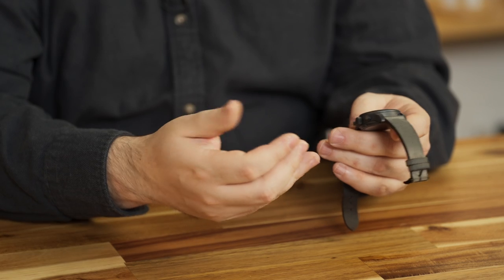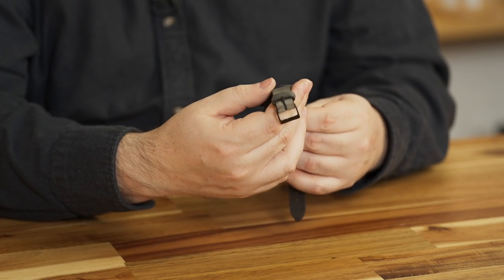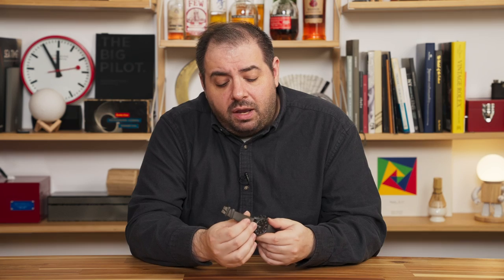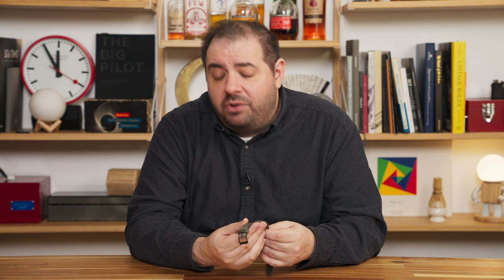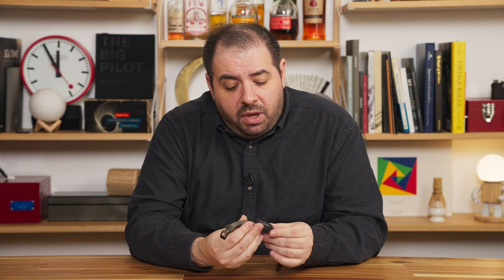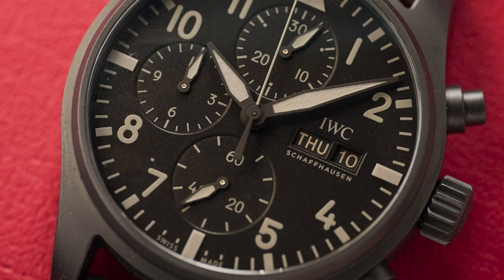It just goes to show you that being open-minded and willing to see things for what they are is really important in watches. If you had asked me a year ago if I'd be rocking a Ceratanium IWC chronograph as my daily wear, I never would have believed you, but it's become a watch I really enjoy a lot. The chronograph functionality is almost incidental, but it adds to the aesthetic appeal in this intangible way that I find very rewarding.